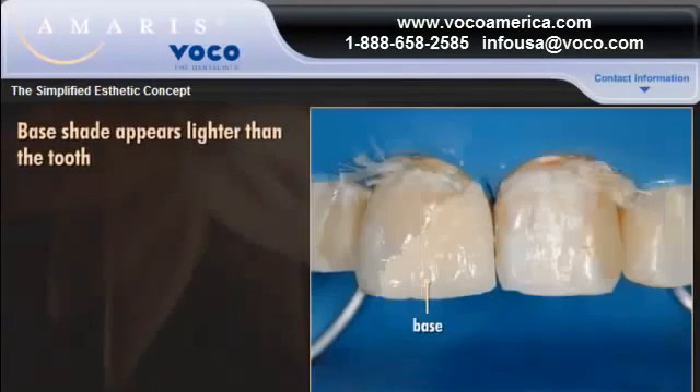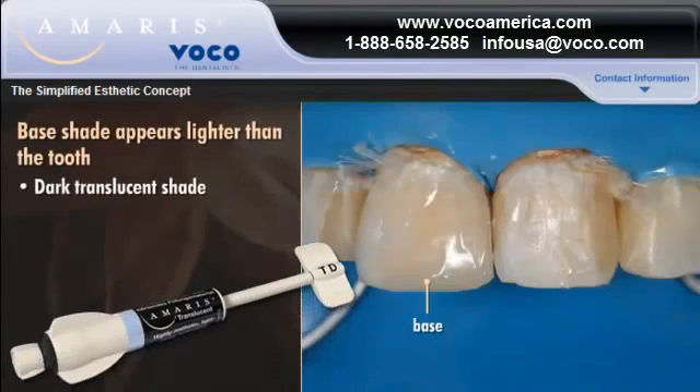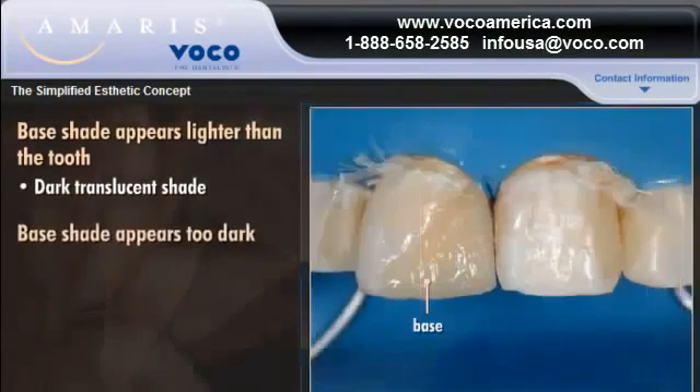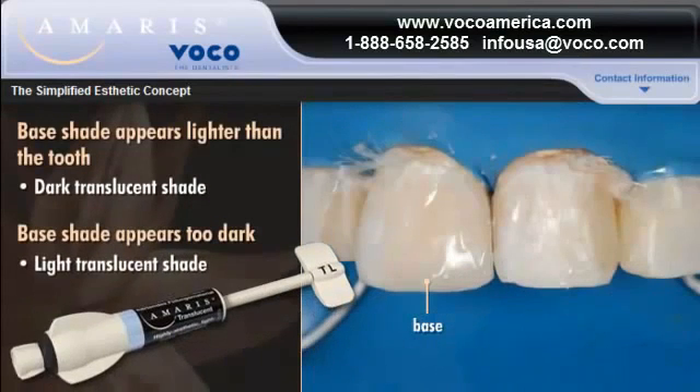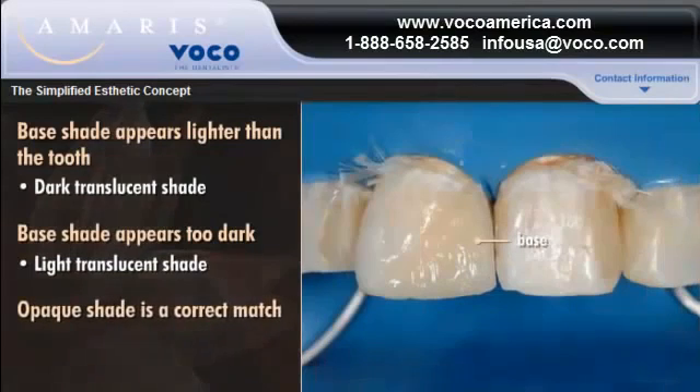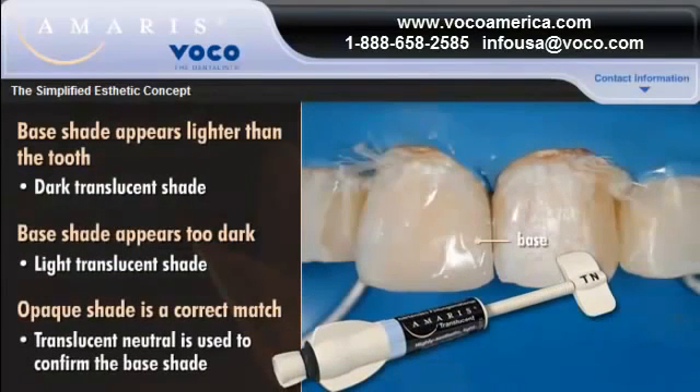If the base shade appears lighter than the tooth, it can be darkened using the dark translucent shade. If the base shade appears too dark, it can be lightened using the light translucent shade. If the opaque shade is a correct match, translucent neutral is used to confirm the base shade.